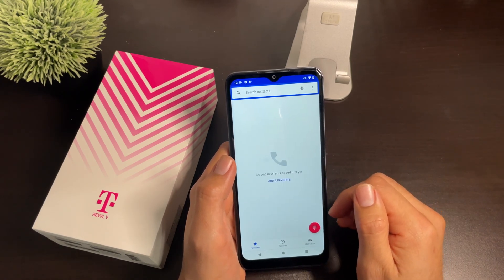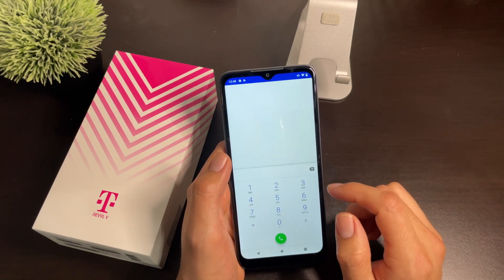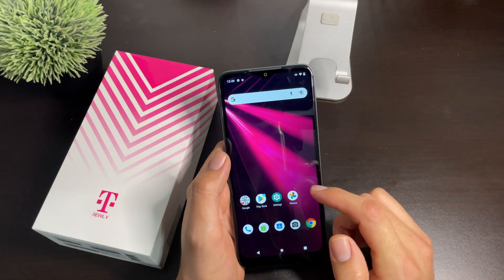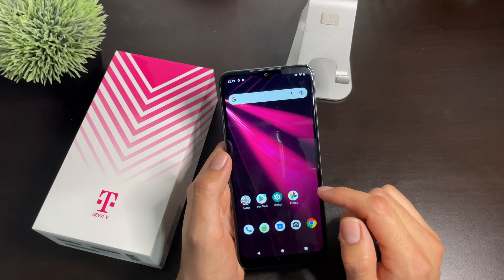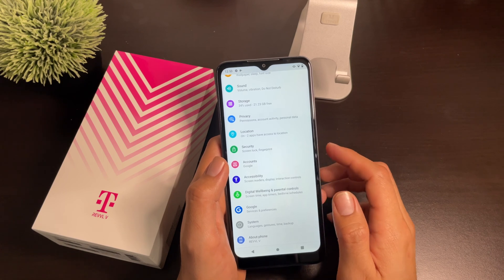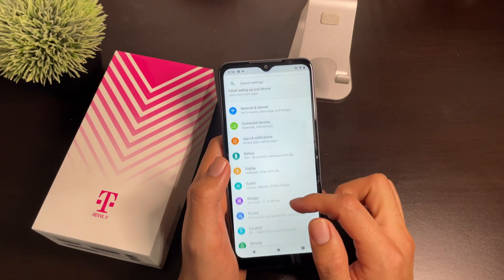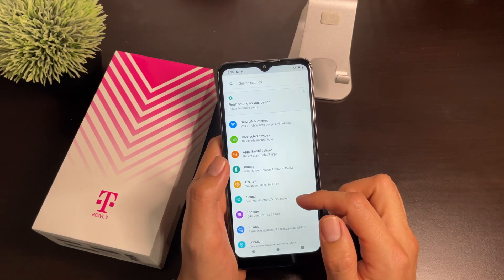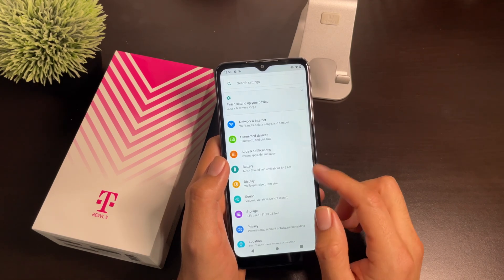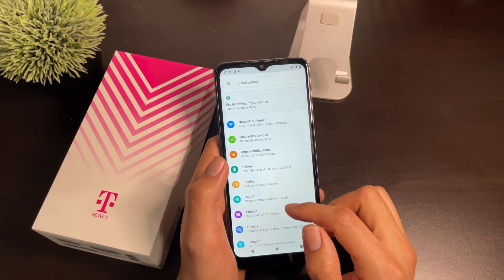Now if after these updates the phone is still not making calls, still not getting text messages, or still not receiving data, the next most important step is to head over to your nearest Metro by T-Mobile or T-Mobile store. Let them know your device is no longer receiving calls, texts, or data and that you require a network refresh. The network refresh is not something you can do yourself — the carrier will have to do it on their back end and reset your towers.